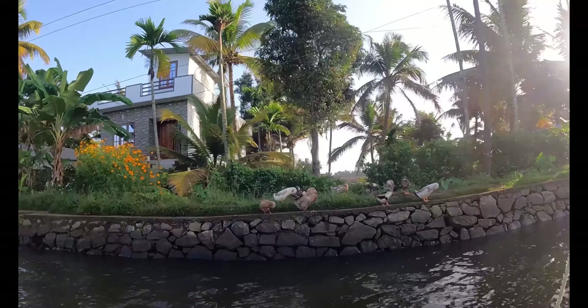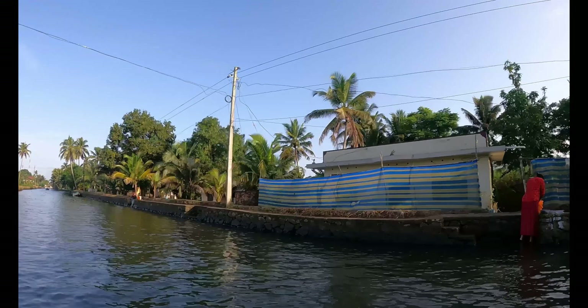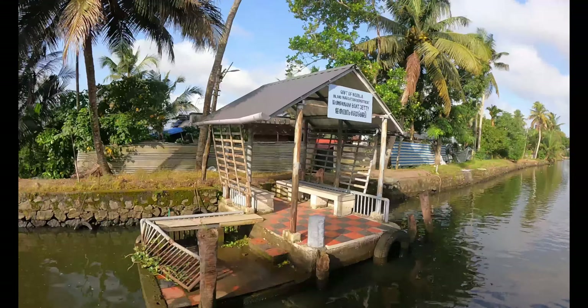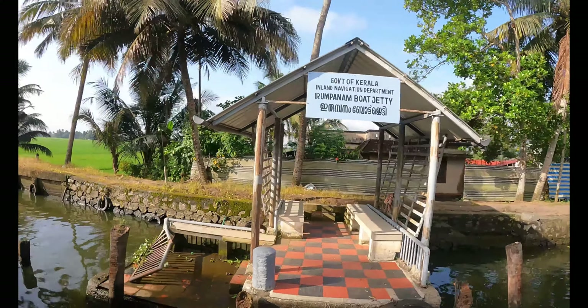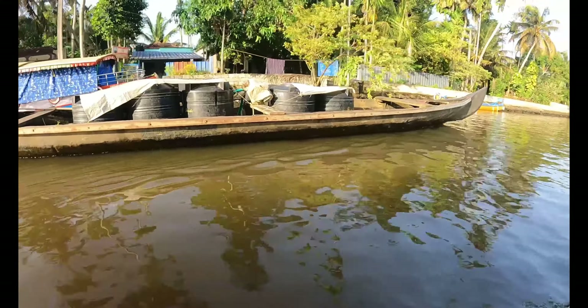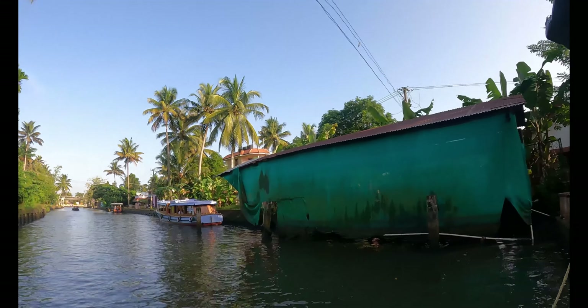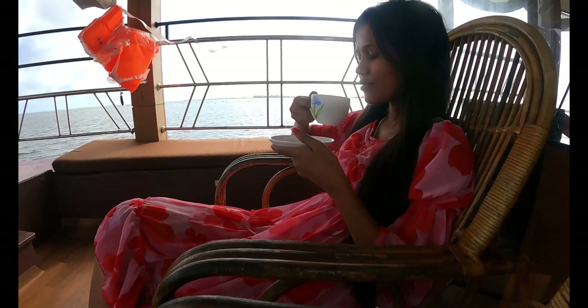There are a lot of houses on both sides of the canals with no direct roads connecting these villages, so they are totally dependent on these boat jetties. We then returned to the boathouse for a nice coffee.